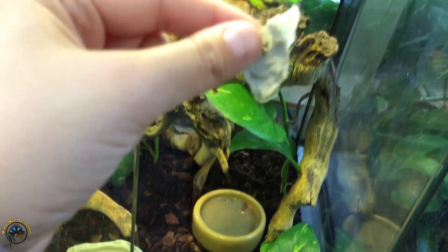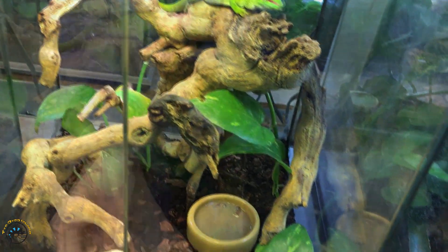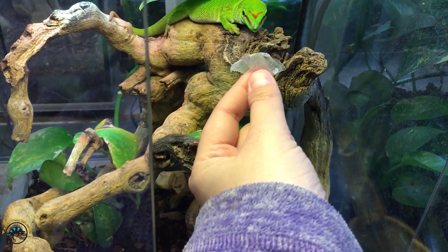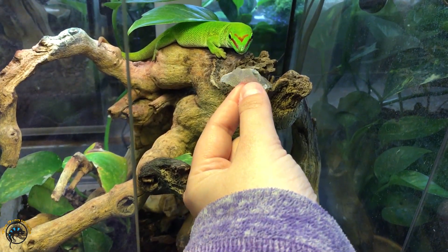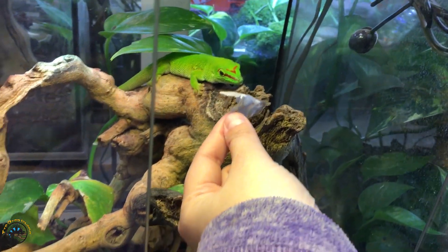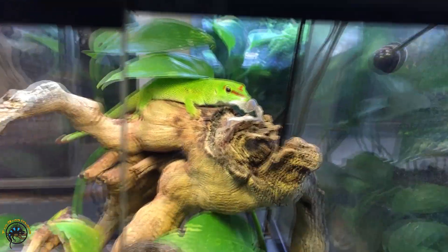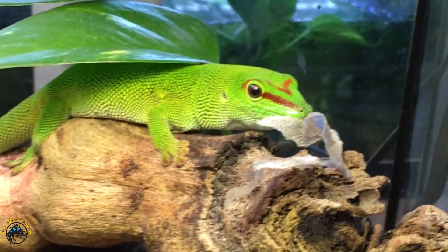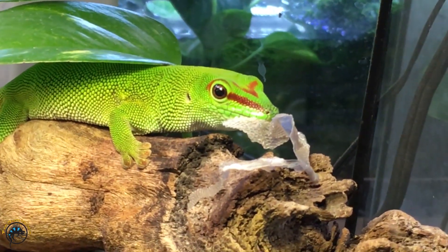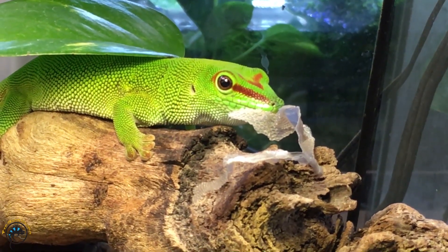See, I got your mask — you want to eat your mask? Put it back in there so you can eat it. Come on, there you go. You want to eat your mask? I gave it to you so you can eat it.